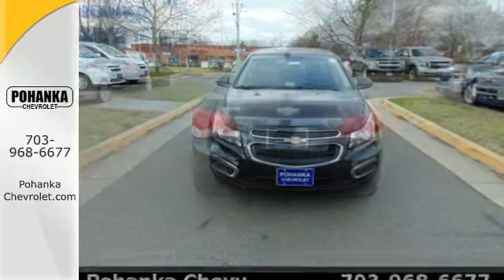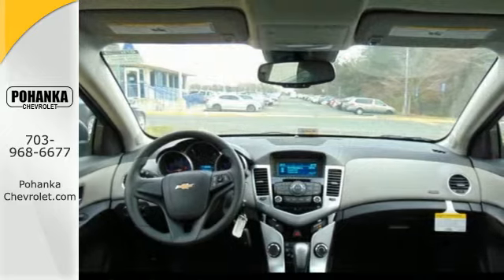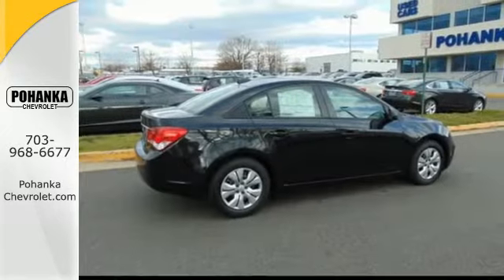This generous compact sedan gives you more standard features than the competition. Enjoy a quiet ride with the enhanced acoustic package, or fill the cabin with your favorite music using the auxiliary audio input.